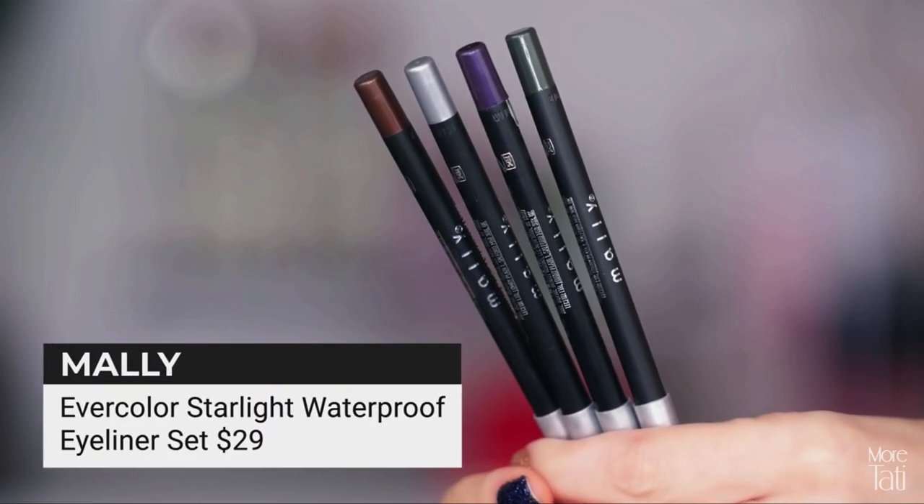Now, if during the summer months you like to play with pastels, that's your thing, totally go for it, but I just think these deeper shades right now fit the mood. And this set from Mally is beautiful — I purchased this on Nordstrom.com. I hadn't seen Mally products in a minute. I used to be such a big fan.